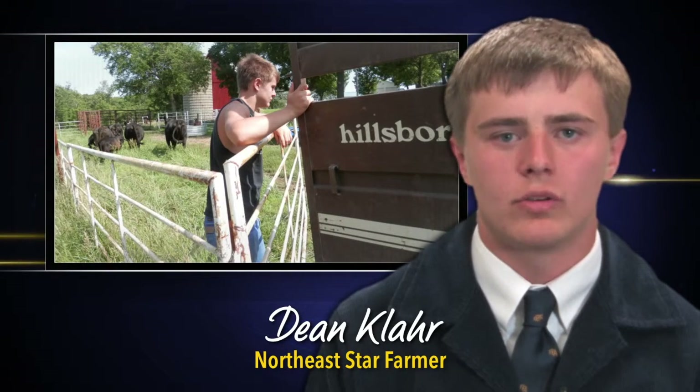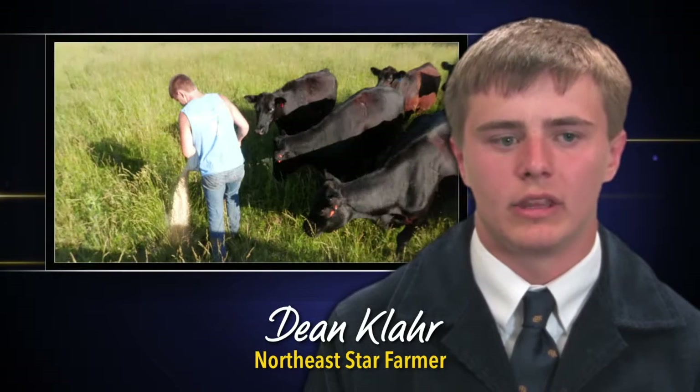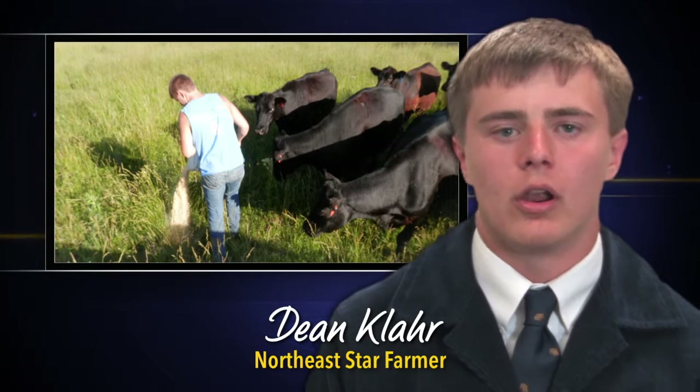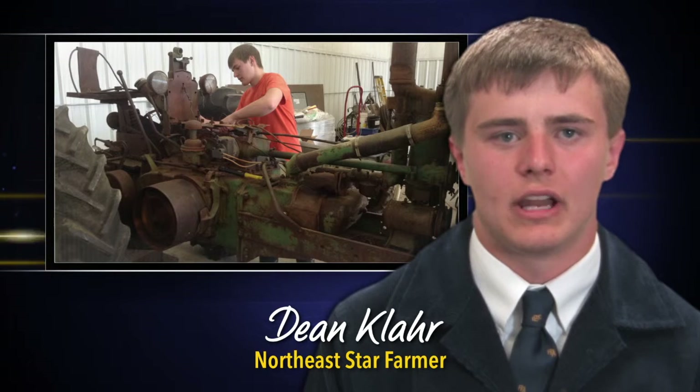Having calm cattle — considering that I rotate them — I have to have very calm cattle and ones that I can work with easily. Now I'm starting to look more at EPDs, whether I'm buying a bull or a cow, to have the desired genetic traits that I want in my herd.